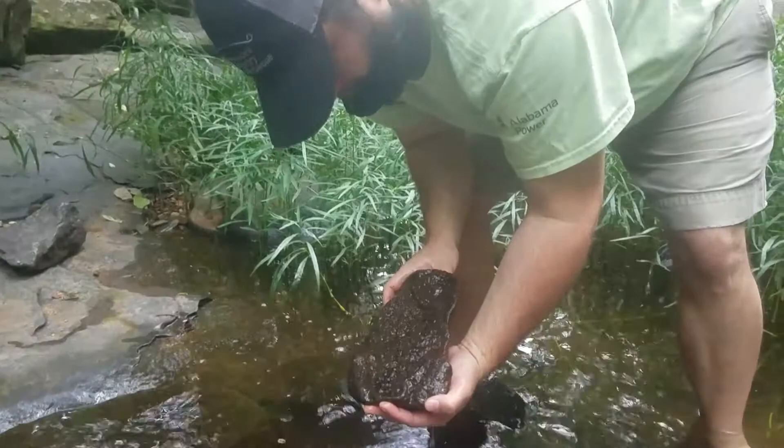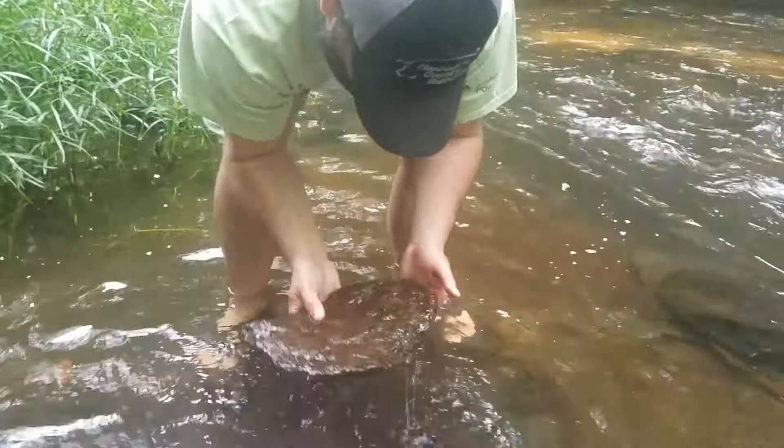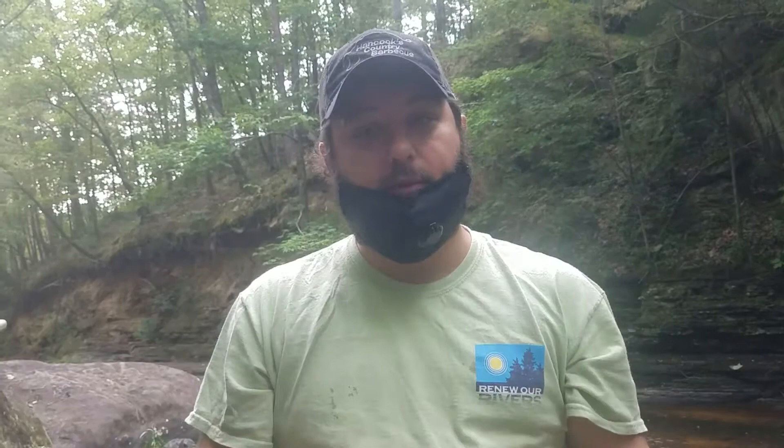So Todd, I know you're looking for aquatic macroinvertebrates. Could you help us understand what that term means? So we break down the terms: aquatic obviously means water; invertebrate means an animal that doesn't have a backbone, so we're talking about insects; and then macro, as opposed to micro, meaning it's large enough for us to see with our naked eye. So we're looking for bugs that are large enough to see with our eye that live underwater — that's what an aquatic macroinvertebrate is.